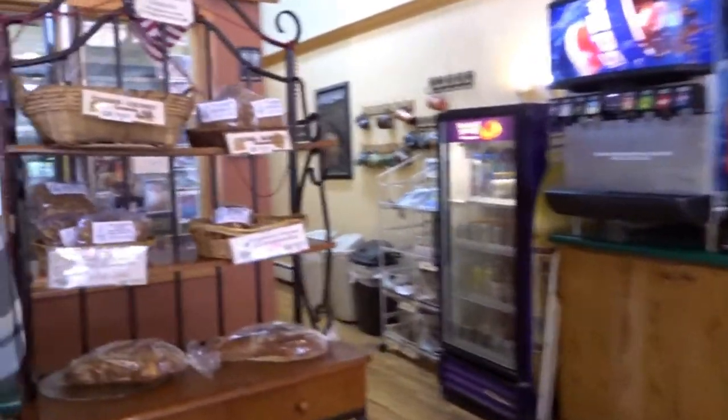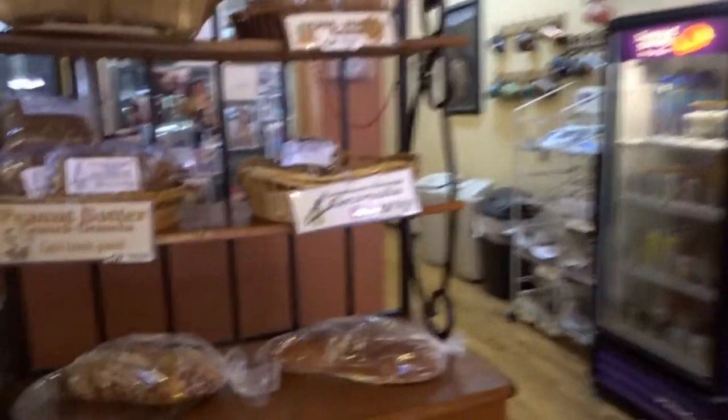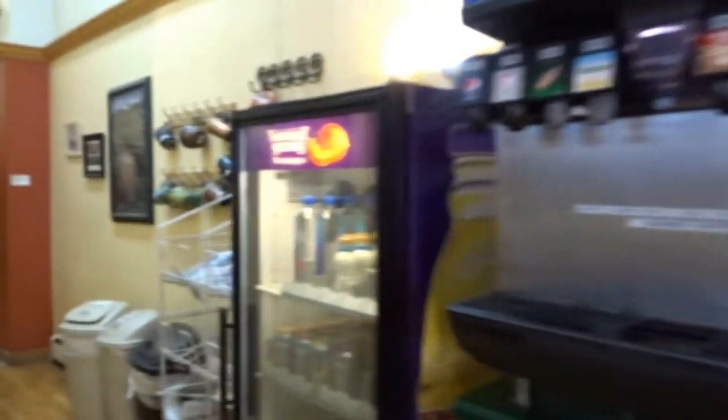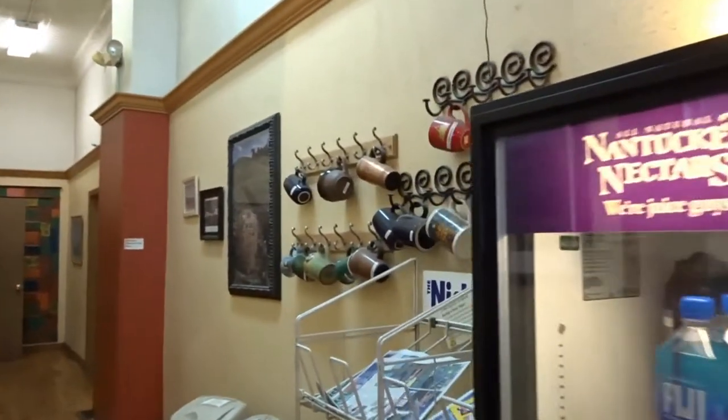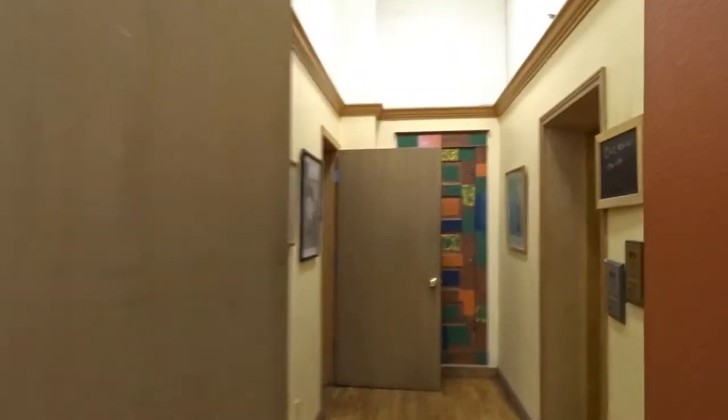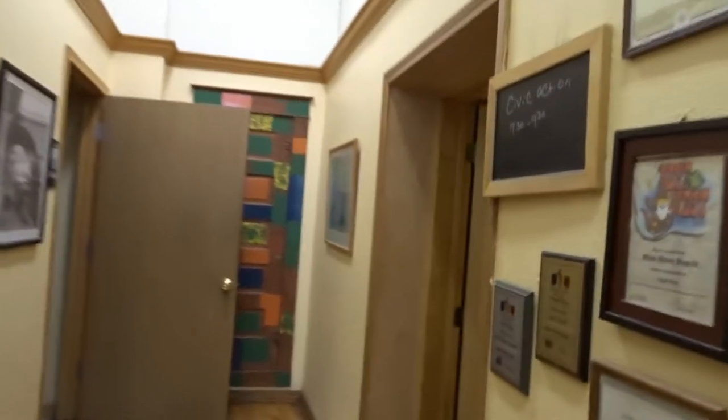And discounted items and granolas. And they do have sodas here. Come back this way and you have the bathrooms. And there is a meeting room back here, so if you have any meetings that you need to have or want to have.